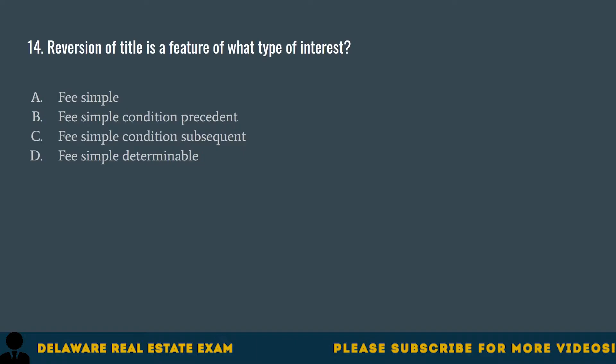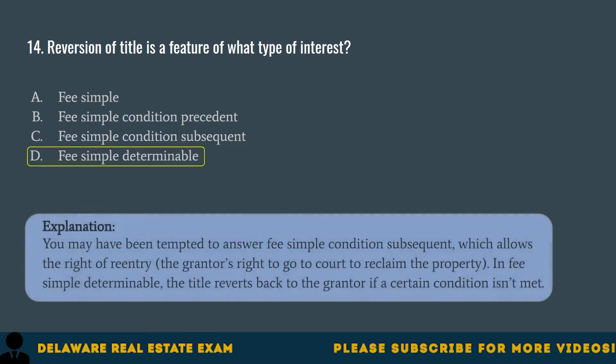Question 14. Reversion of title is a feature of what type of interest? A. Fee simple. B. Fee simple condition precedent. C. Fee simple condition subsequent. D. Fee simple determinable. The correct answer is D. Fee simple determinable. You may have been tempted to answer fee simple condition subsequent, which allows the right of re-entry — the grantor's right to go to court to reclaim the property. In fee simple determinable, the title reverts back to the grantor if a certain condition isn't met.